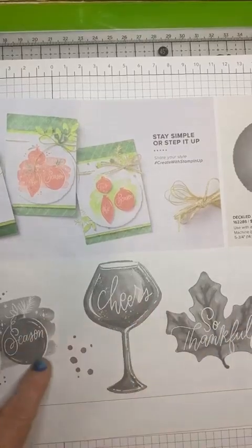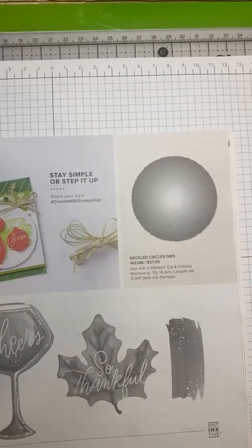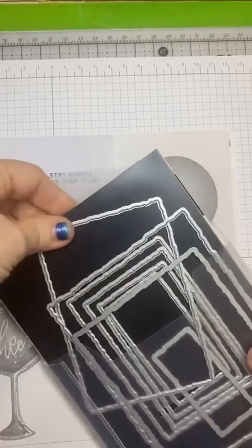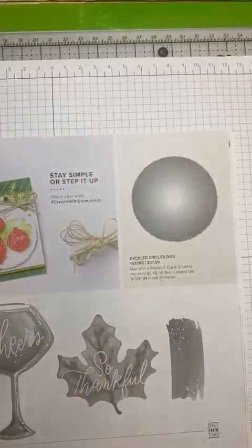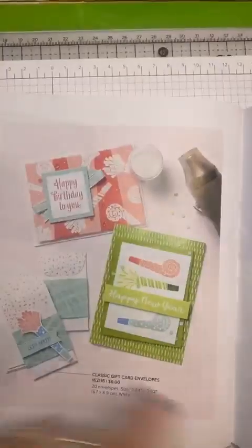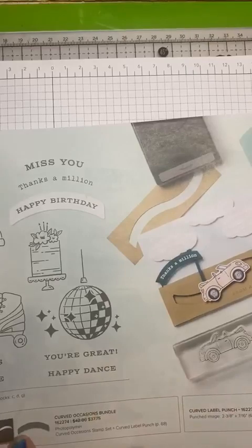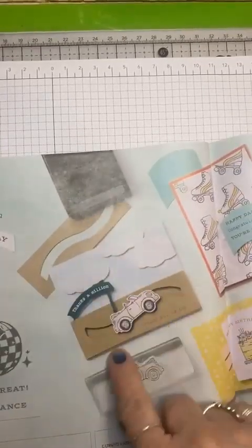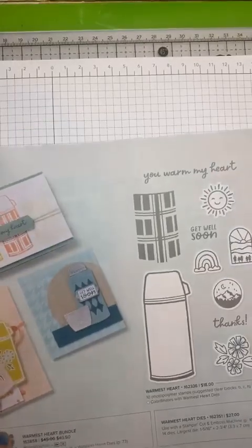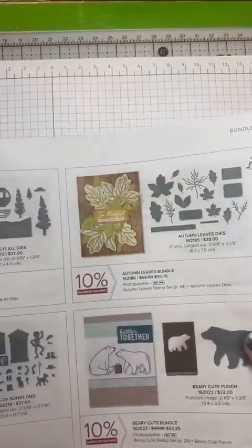And Cheers to the Season. I didn't get the deckled circles yet, but I do have the rectangle. I think these are the rectangle, and I believe these are in the annual catalog. I'm really liking those rectangle ones, so I'll probably get the circles — I just haven't gotten them yet. Oh, here's Cheers to Celebrate. And then Curved Occasions — this is kind of cool because it has a punch on it that's curved and you can use it different ways. And a coffee mug — Warmest Heart is that one. And then these are all the bundles. So that's pretty much it on that book.